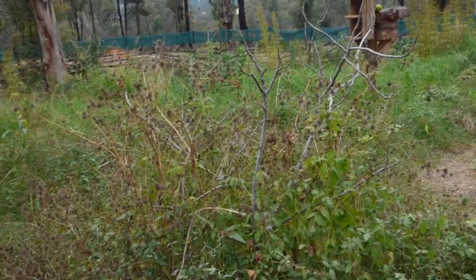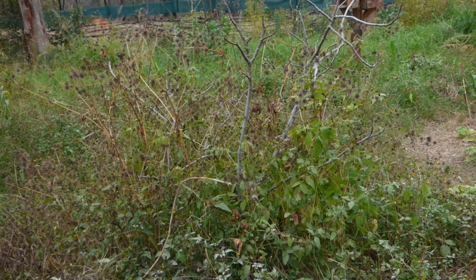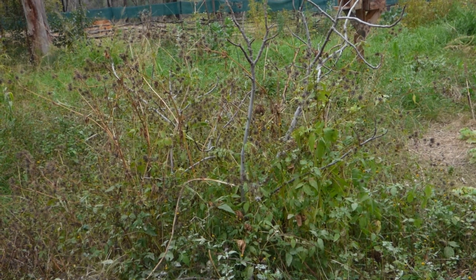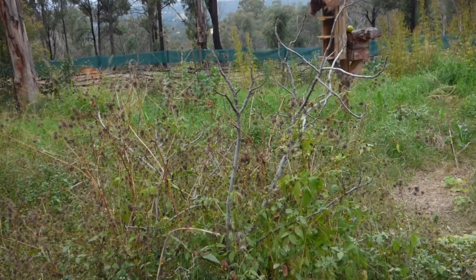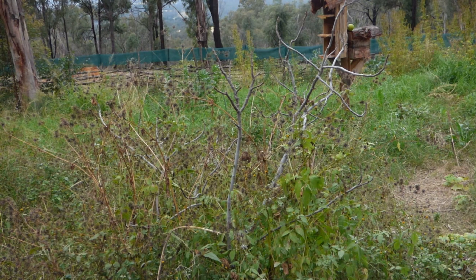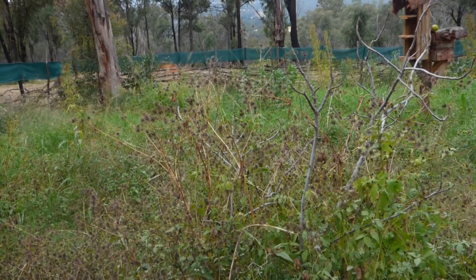You can see this fig tree here — all these cobblers' pegs are protecting it from predation. Last year it was completely decimated by the deer. I've also managed to build a fence, though it's not complete and kangaroos have still been coming in. It also protects your other plants like brassicas from having the cabbage white butterflies and moths land on them.